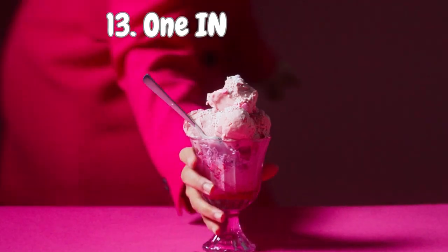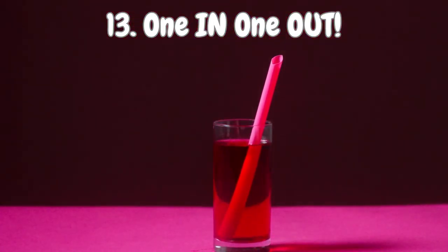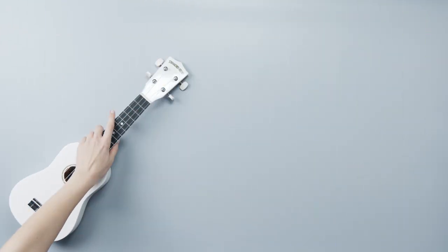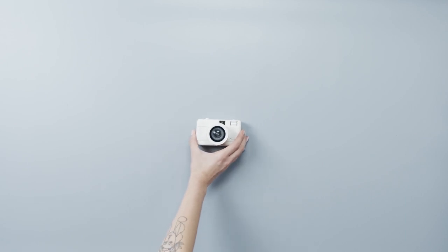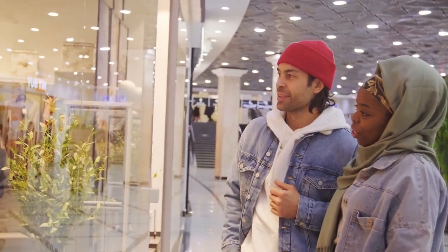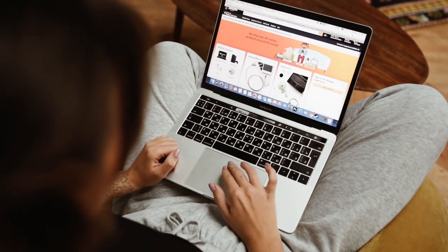Number 13: One In, One Out. Here's a rule that will keep your possessions in check and prevent clutter from taking over — the one in, one out rule. Before you bring a new item into your life, make sure to bid farewell to an old one. It's like maintaining a delicate balance in the universe of belongings. Next time you're eyeing a shiny new gadget or trendy fashion piece, ask yourself if you truly need it and if there's something you can let go of in return.